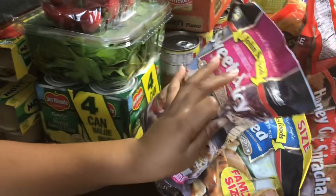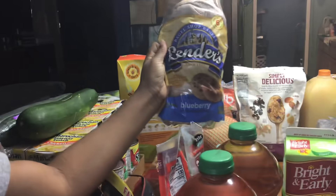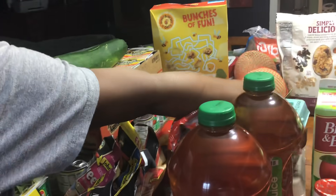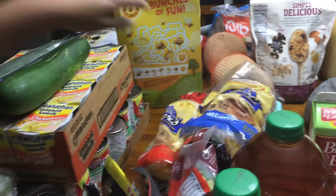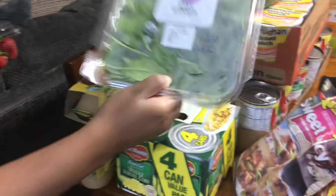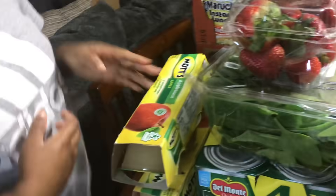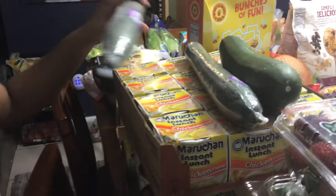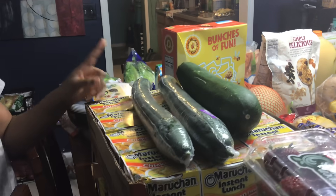We've got some grilled chicken, our bagels I told you about earlier, some eggs — got like three of those. We've got some strawberries, spinach, some corn in a can, some applesauce, some cucumbers, and I think this might be zucchini — yeah, zucchini.